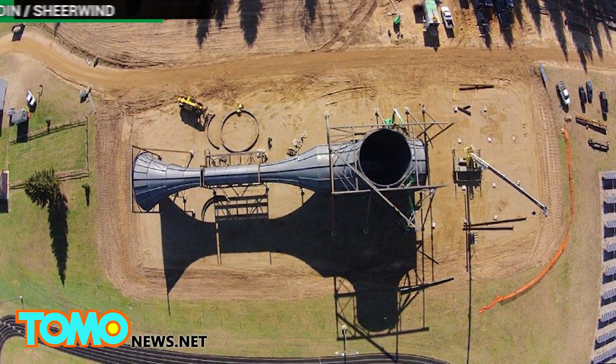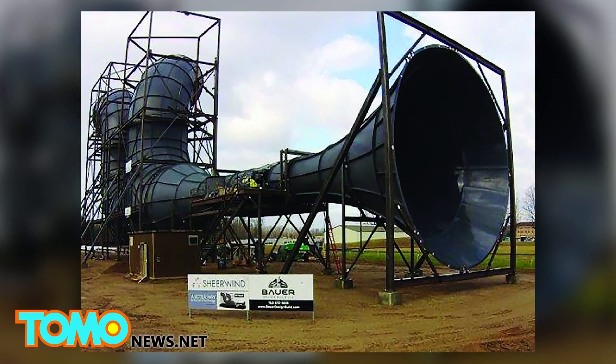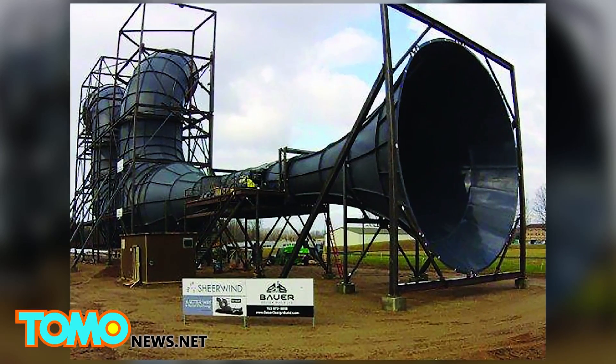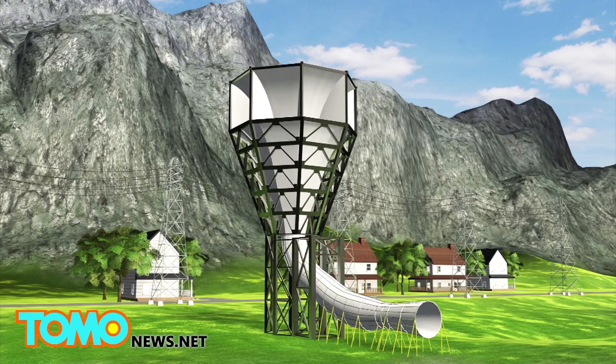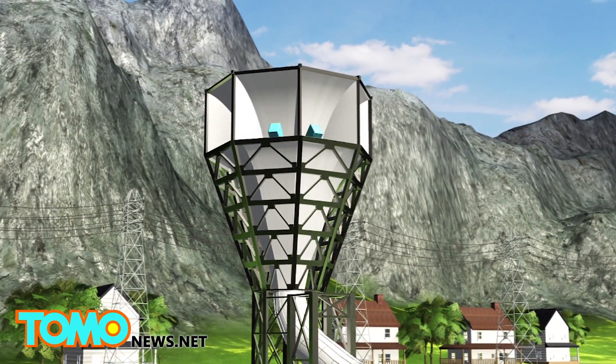Sheer Wind is a patented system of harvesting wind power that can produce six times more green energy than traditional systems. Called Invelox, short for increased velocity, the funnel-shaped Invelox system captures wind from all directions, even with speeds as low as two miles per hour.